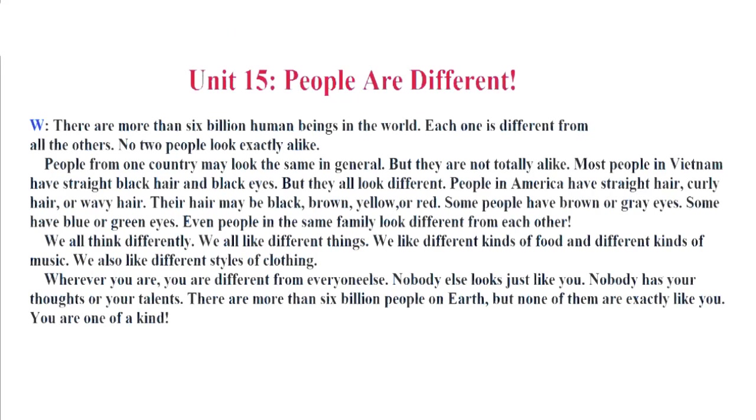Unit 15. People are Different. There are more than 6 billion human beings in the world. Each one is different from all the others. No two people look exactly alike. People from one country may look the same in general, but they are not totally alike. Most people in Vietnam have straight black hair and black eyes, but they all look different. People in America have straight hair, curly hair, or wavy hair. Their hair may be black, brown, yellow, or red.